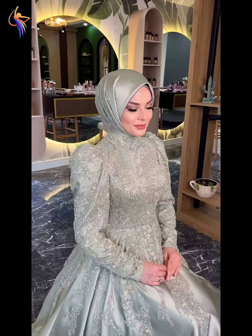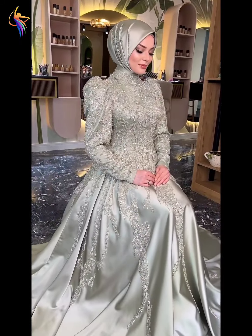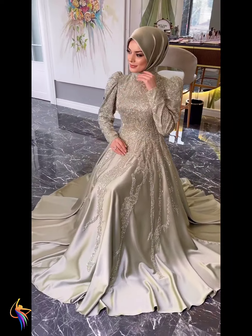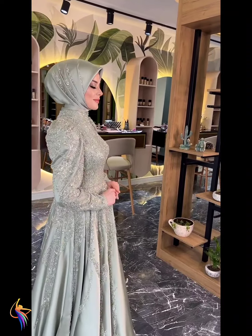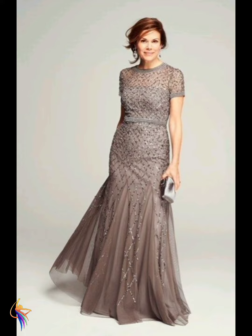Here we go — different round neck style of dress, such amazing. Here we go, abaya style gray color and green color dress design, also amazing. I love this dress — what do you like? Please tell me in my comment box. You can see amazing dress ideas — a different gray color style long mother of the bride dress.